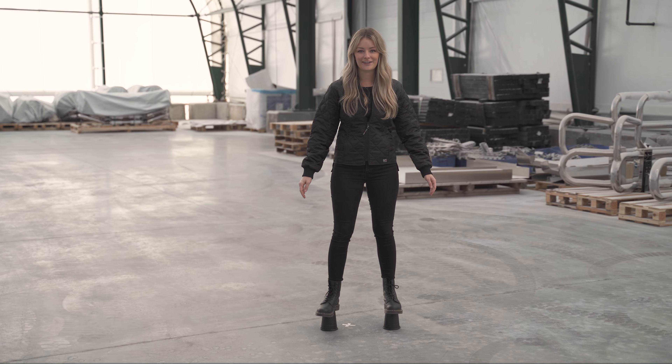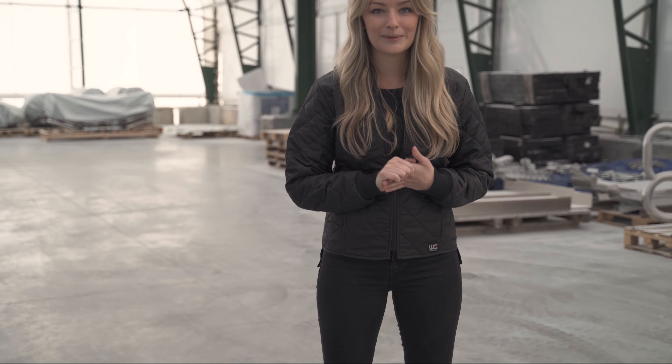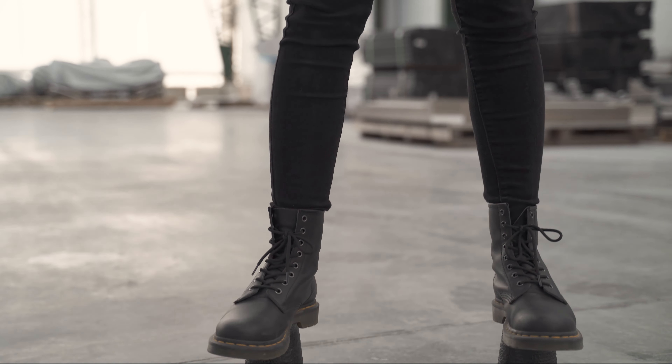Hey, what's up you guys? Welcome to Herd's channel. Today we are introducing our new, indestructible, protective coating, Polyurea.